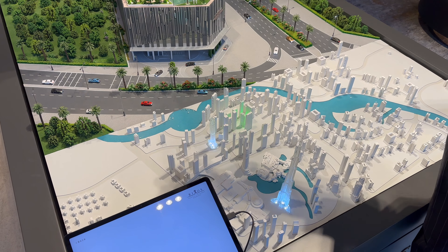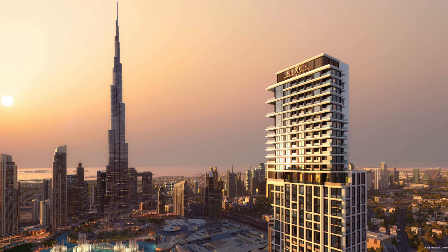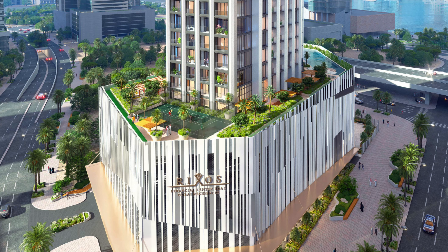Units on the higher floors — let's say 40 plus — will have one side with a beautiful open view towards the downtown, Burj Khalifa, and the fountains, and the other side towards Dubai Canal.